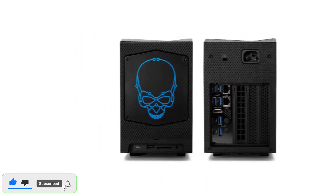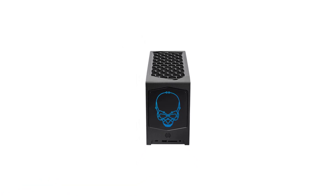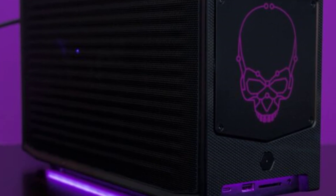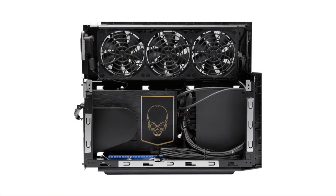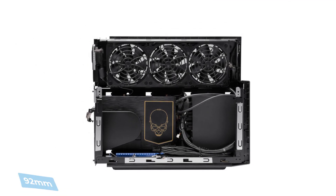Intel has taken its NUC mini PC line to the next level. With the Intel NUC-12 Extreme, this bare-bones setup leaves ample room for customizations without forcing you to start from scratch. You start with a high-end 12th-gen Intel Core processor, a mini PC case, the latest ports, and the latest connectivity standards. Luckily, there are three 92mm fans to keep it cool.